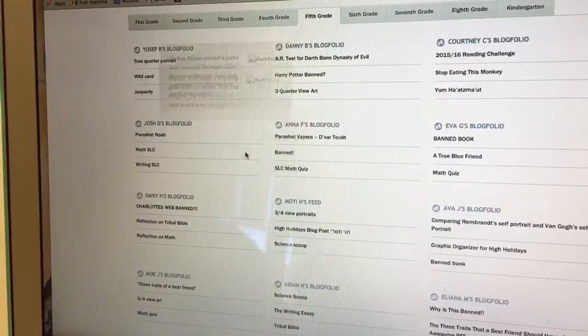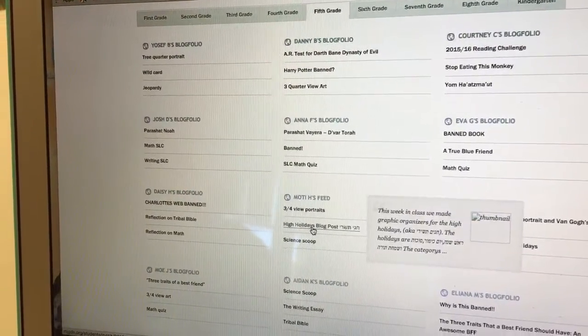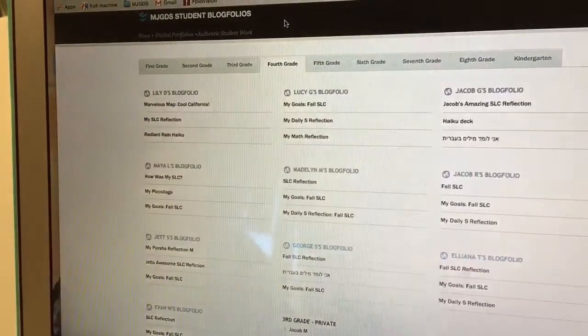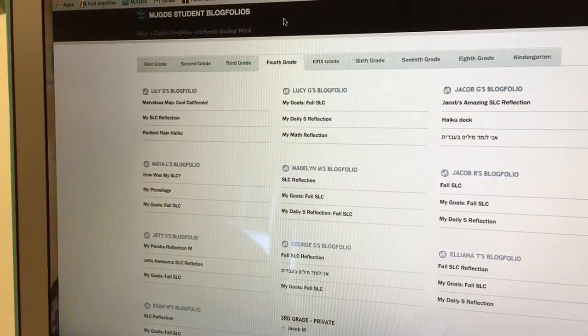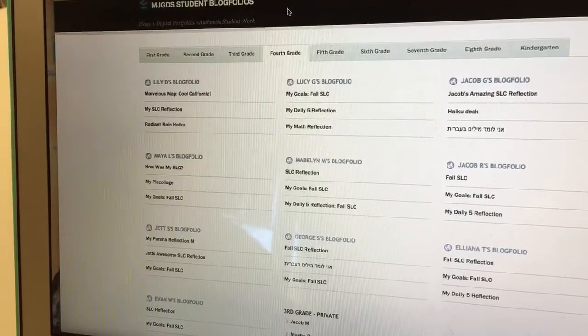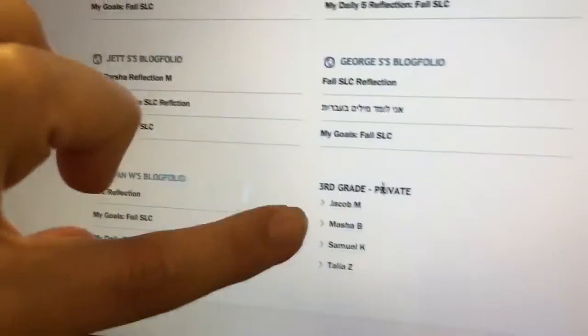The only thing about this that's a little difficult is it sometimes takes a while to load. I'll show you — if I click on another tab — oh, it loaded quickly, so that's nice. So this is everybody in the school's blogs together? Yes, and you can see down here that there are a few that are private.